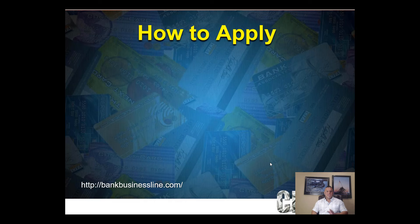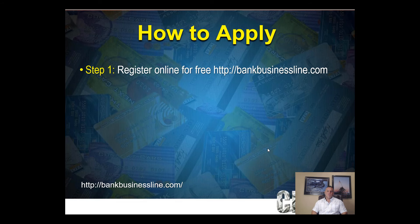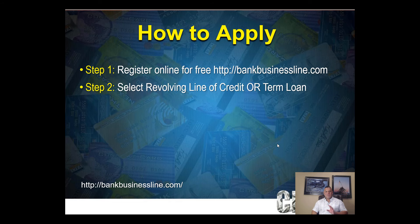How do you apply for business line of credit number one? You register online for free at bankbusinessline.com — it's a soft pull so there's no risk. You can choose a revolving line of credit or a term loan. A term loan gives you a lump sum with a fixed payment, but once you use that money you have to apply again. Revolving credit you can use over and over again.